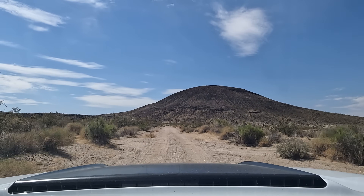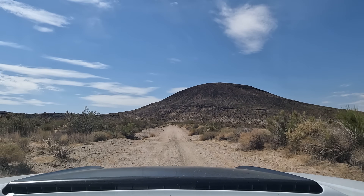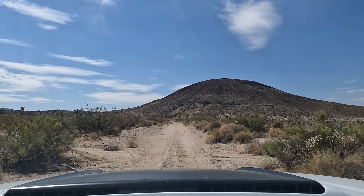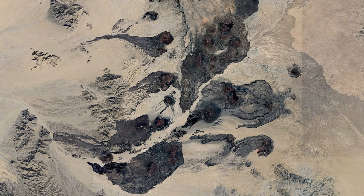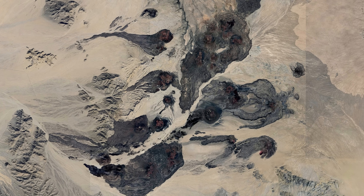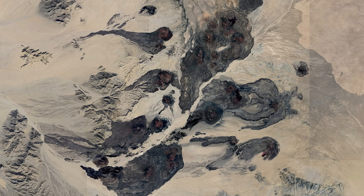Driving around the Mojave, it might not occur to you that you are driving through a land formed by the forces of volcanism. But seen from high above, the evidence is more clear. The landscape is a scarred surface, reminiscent of a distant volcanic moonscape.